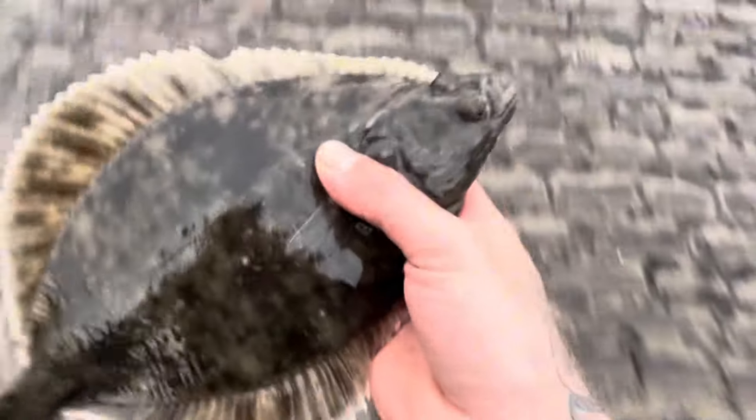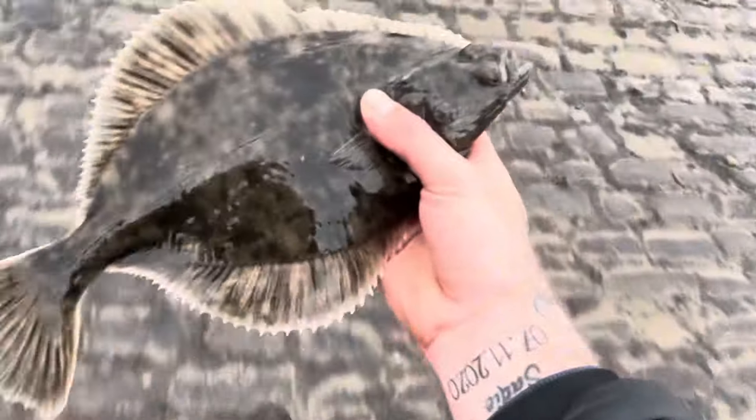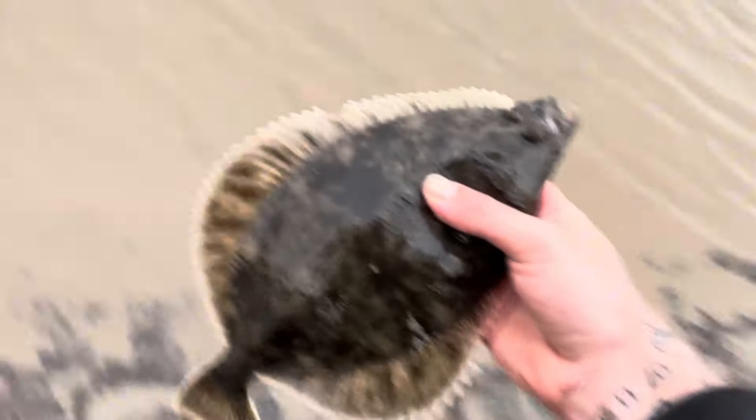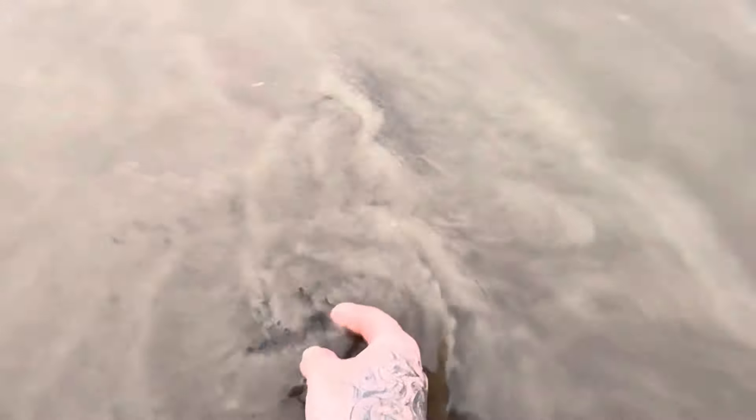We just got down here now, had first cast. I didn't really get a chance to do any filming but we just landed a nice flounder — just measured it, it was about 36cm. Good start to the day — it took a full crab on a pulley rig, quite a greedy little thing really. Get some more baits out now, hopefully we can get a few more fish.